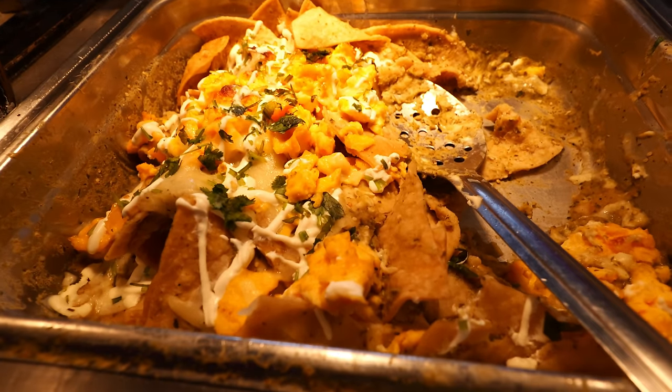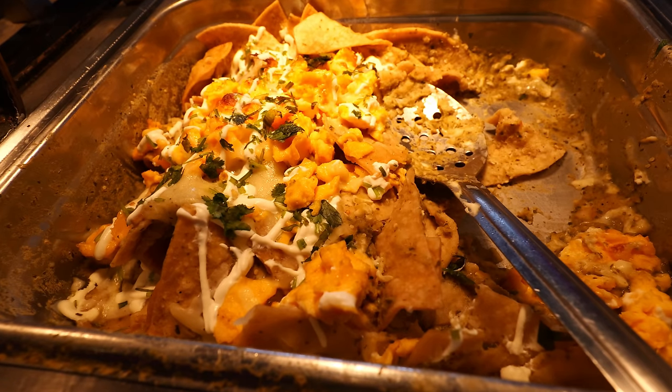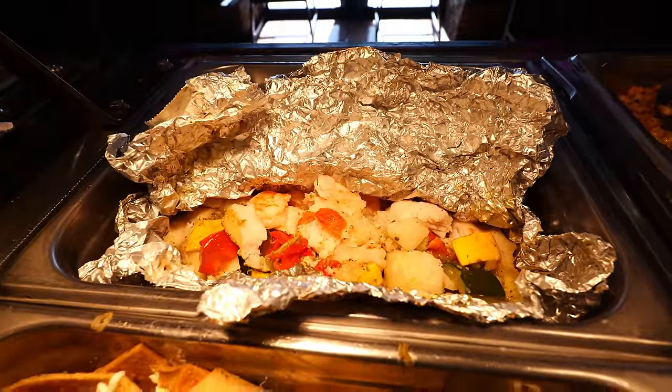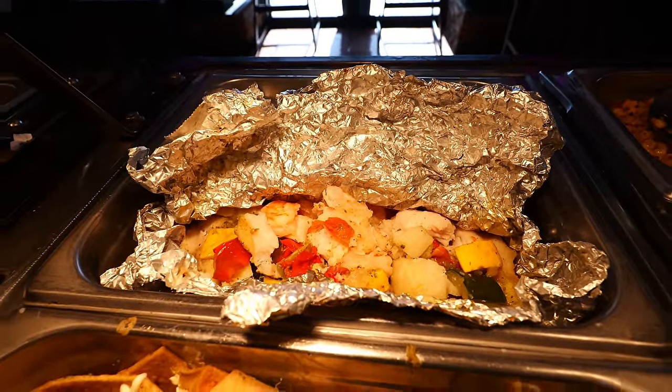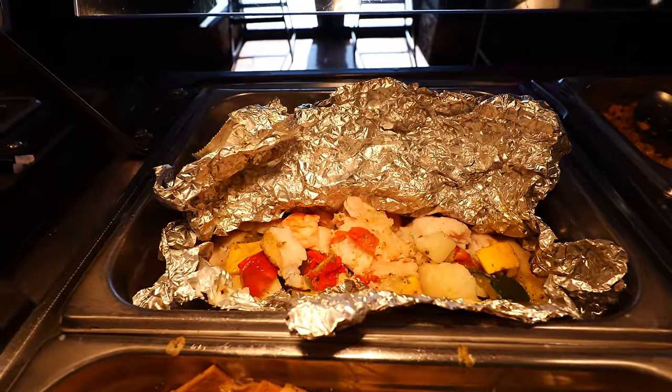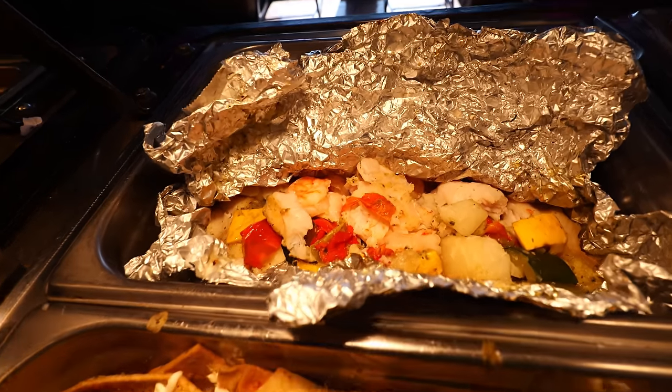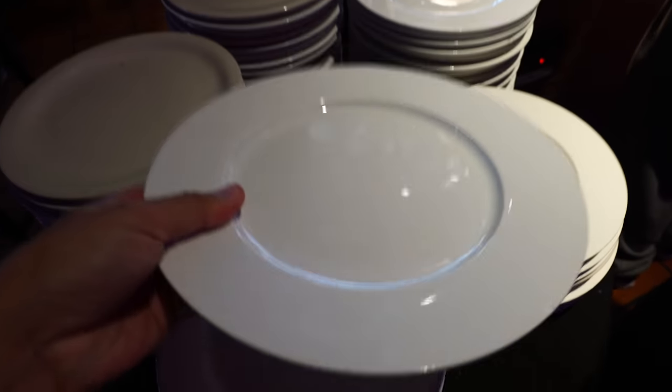Moving on to this section, we got chilaquiles. You got to come early for this — it tastes really nice. And then over there we got empapelado — this is a seafood mix with veggies inside, I see shrimp and fish in there. Here we go with round number one.